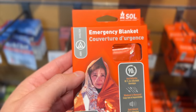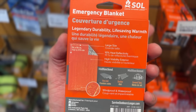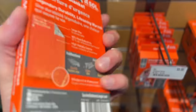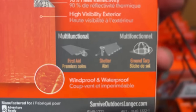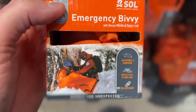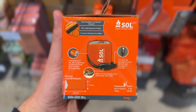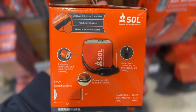As I always recommend in every one of these videos, grab yourself one of these per person that you have with you, and just keep them with you all the time. These aren't super expensive, and they could save your life in a really bad situation. I also saw this emergency blanket bivy that was similar to the one I talked about in the Cabela's video, but it's actually like a third of the price of that one, so I actually might try one of these out in another video. Comment below if you want to see that.